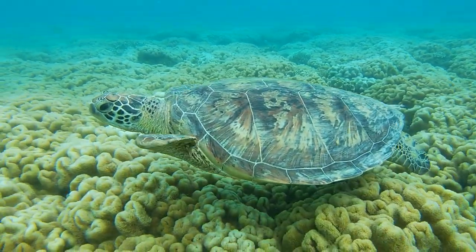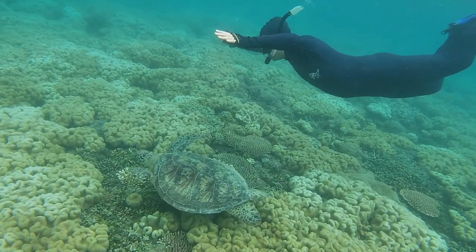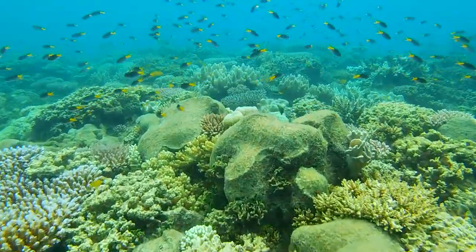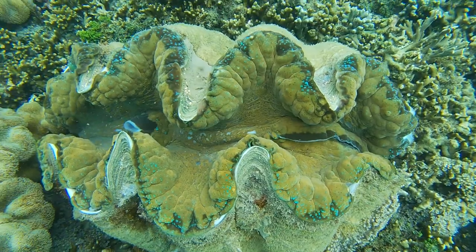You nearly always see turtles — 90% of the time anyway. There are just thousands and thousands of your normal reef fish out there. And even at certain times of the year, we might even spot a whale on the way out there.